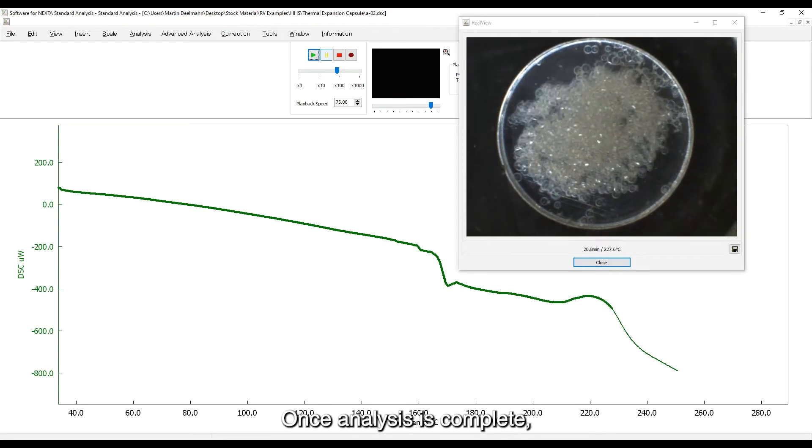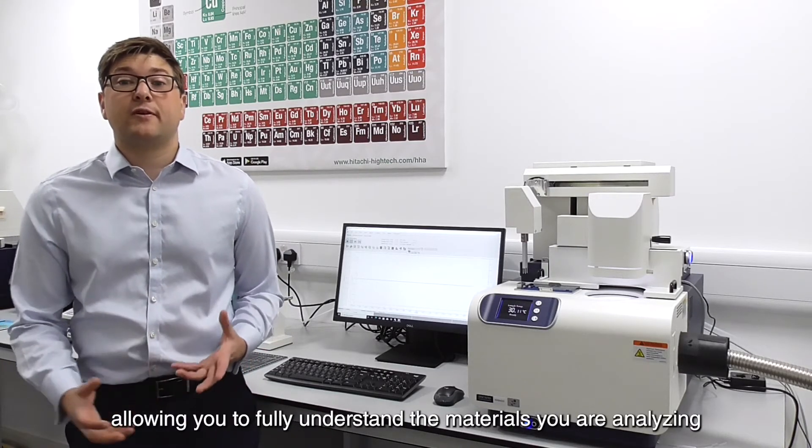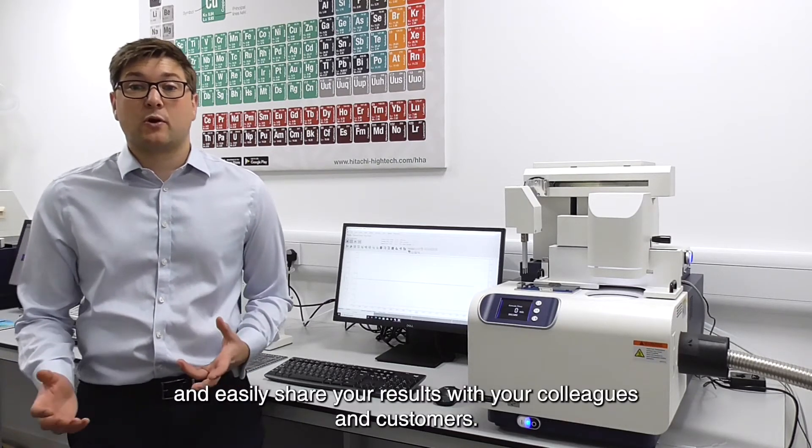Once analysis is complete, these results can be analysed with replayable videos of the sample in action, or images embedded into the graphs, allowing you to fully understand the materials you are analysing and easily share your results with your colleagues and customers.